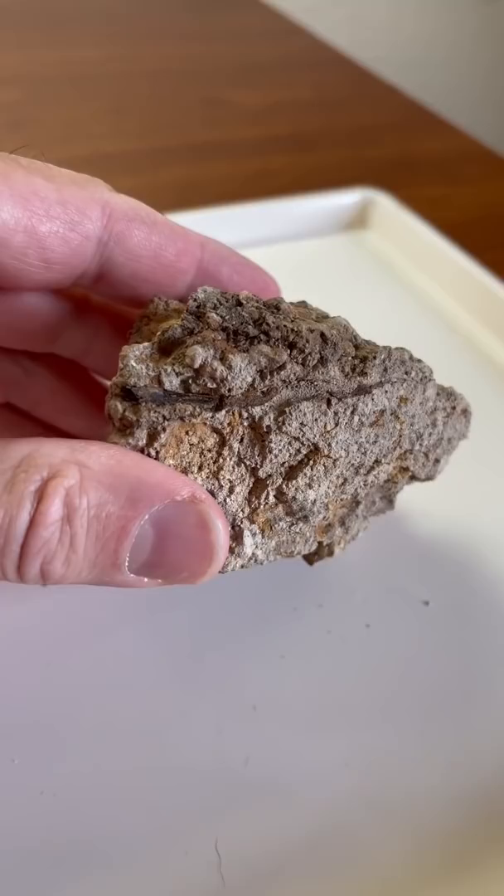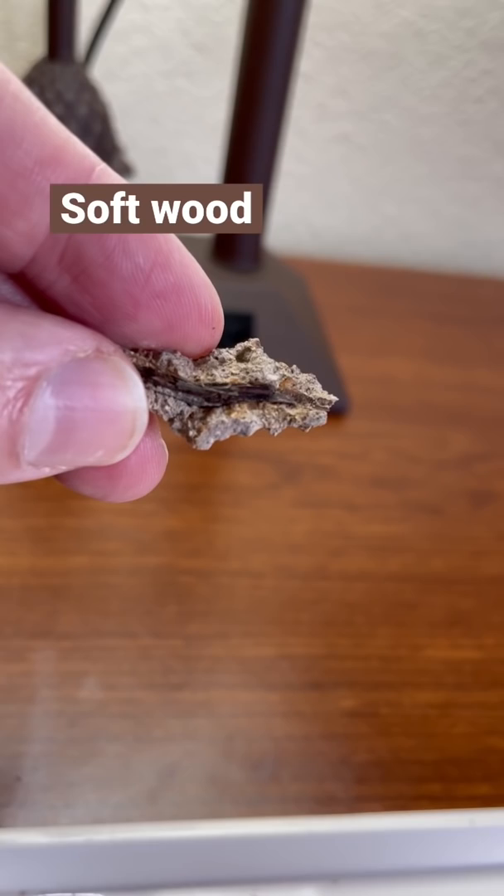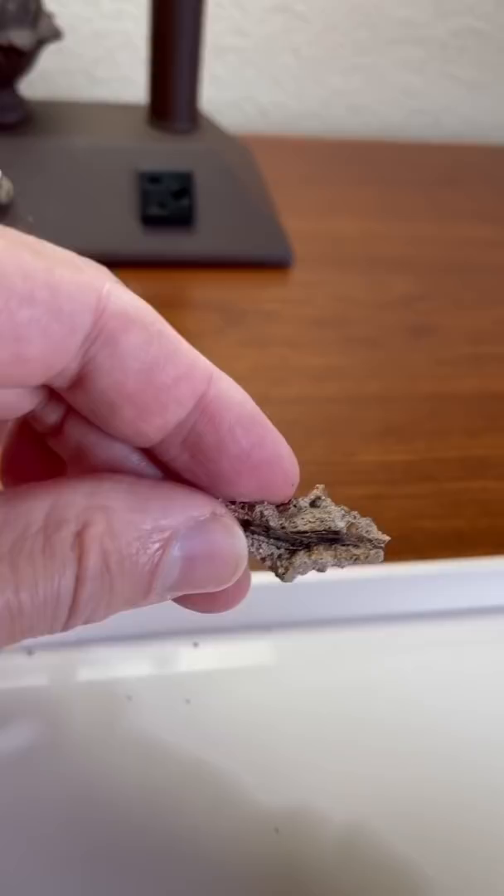Here is the specimen right here. This is where this chunk just came out, and what you're going to see right here is organic material. That right there is wood that is soft. Now, why would soft wood be in 100 to potentially 150 million year old limestone? Unless, of course, perhaps this is only 4,500 years ago and it was laid down during the worldwide flood. What do you think?